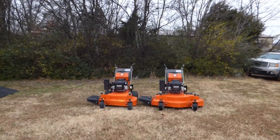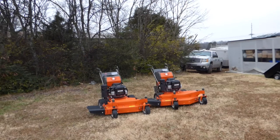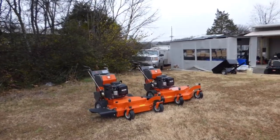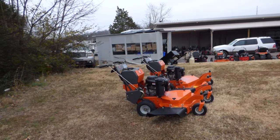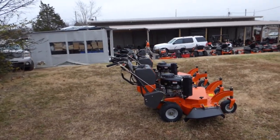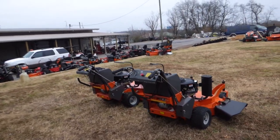We're here at SLE Equipment located in Nashville, Tennessee. Today we're going to look at the Husqvarna W4 36 mower package. You can find this package as well as others on our website at SLEequipment.com. As you can see, this package comes with the Husqvarna W4 36 walk-behind with the 18 horsepower Vanguard engine. This is a full commercial unit and is belt driven.